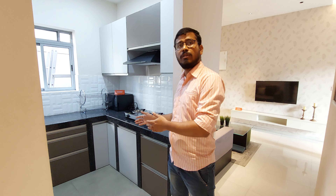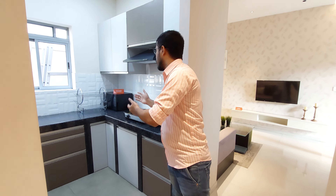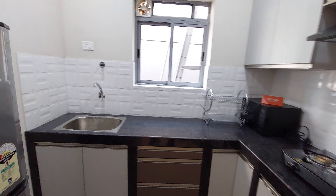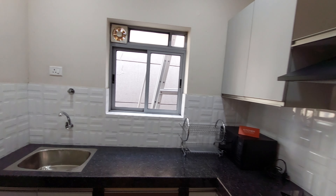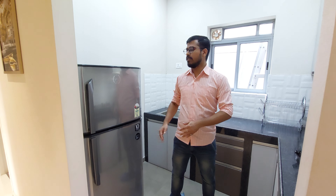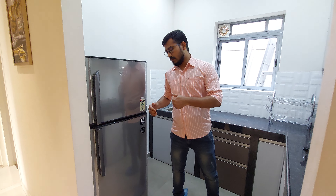This is your kitchen and here the A-Pattern cooking platform is available. Refrigerator space is also available in your kitchen.